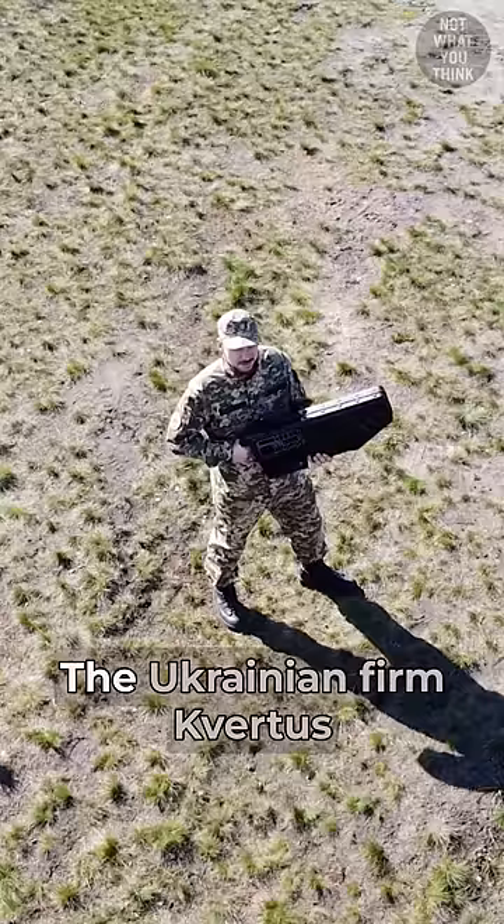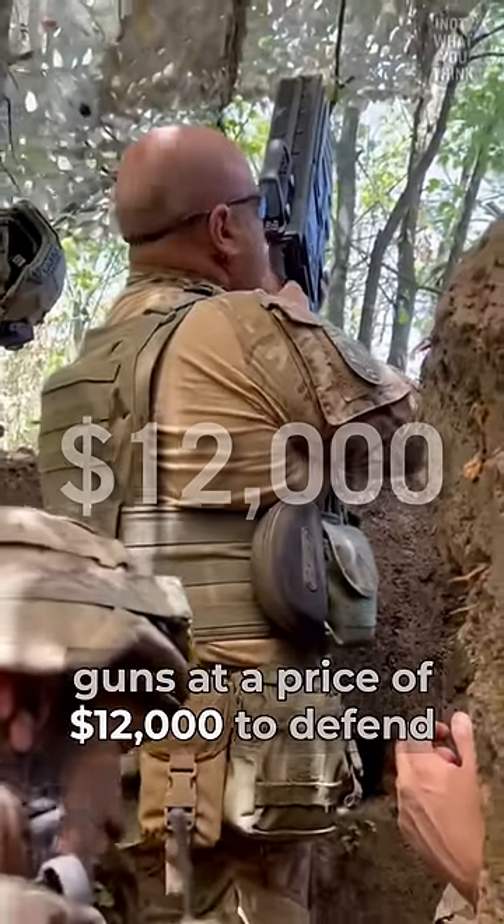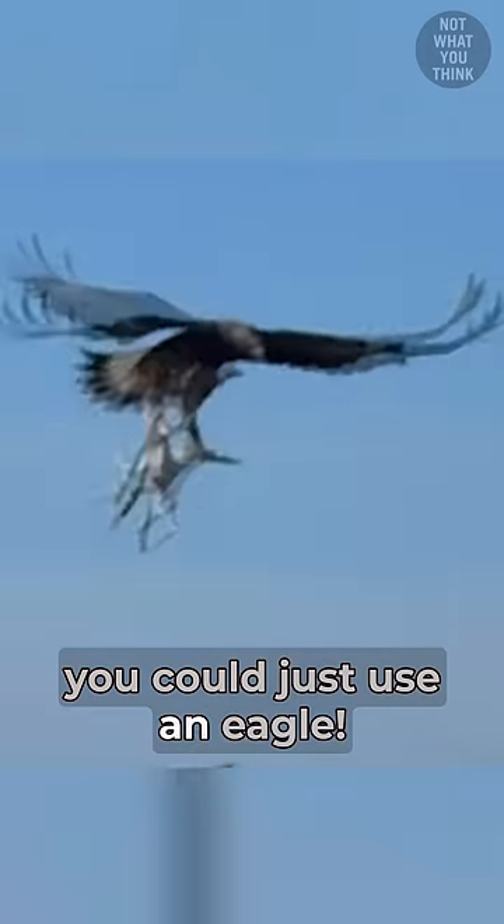But how much do these things cost? The Ukrainian firm Kvartos Technologies developed these drone guns at a price of $12,000 to defend against Russian military drones. Or if you're on a budget, you could just use an Eagle.